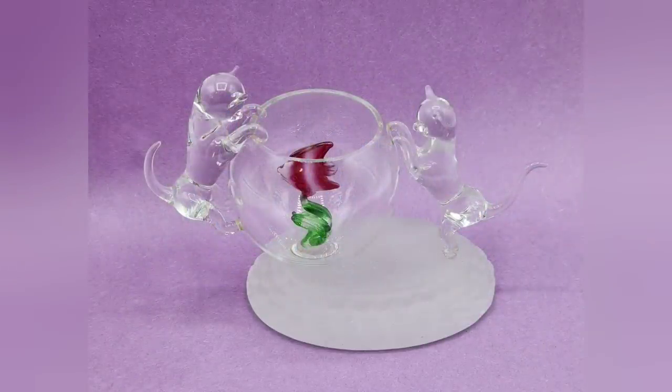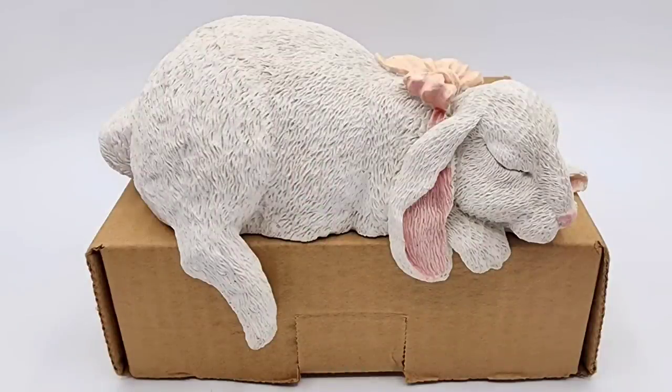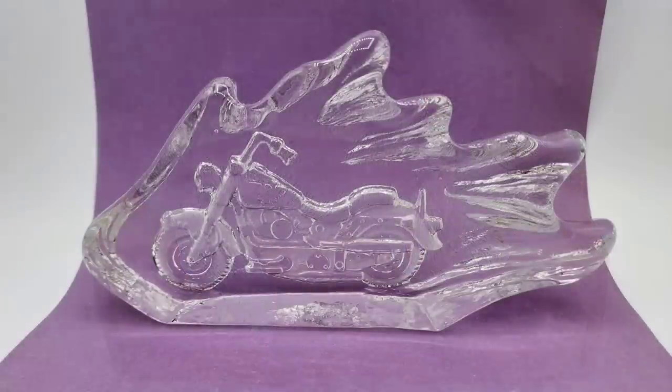Here is everything else that I picked up on this trip to the Elizabethtown Goodwill. We definitely will be back. I hope you enjoyed this video — thank you so much for watching, and I'll see ya!